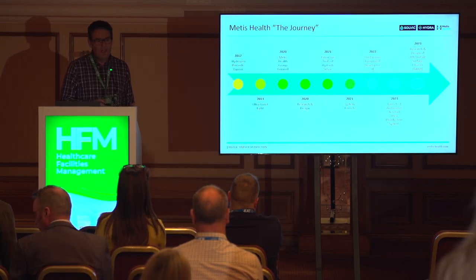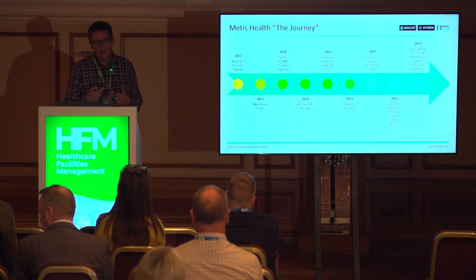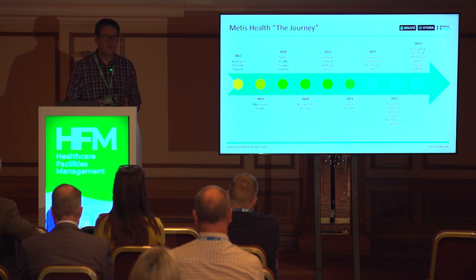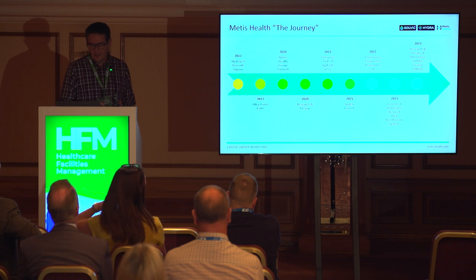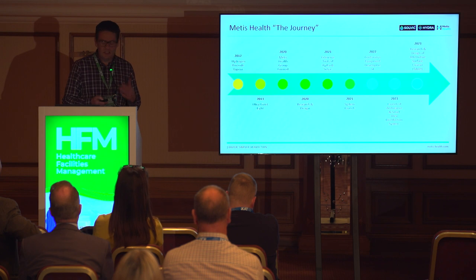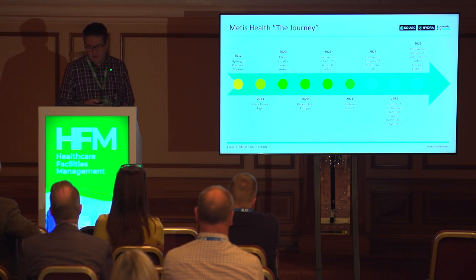Over that period of time we did a lot of research and development. In 2020 Metis Health Group was actually formed to allow us to do a lot of R&D in regards to the industry and the world of final decontamination. It was also designed because we were finding quite a lot of flaws in the use of UV and HPV, especially regarding time and money, so we wanted to look at alternatives and how we could remove the use of HPV from our particular organisation.